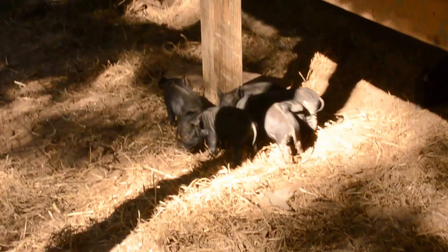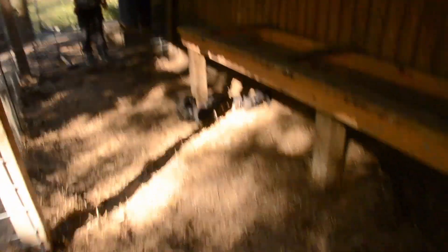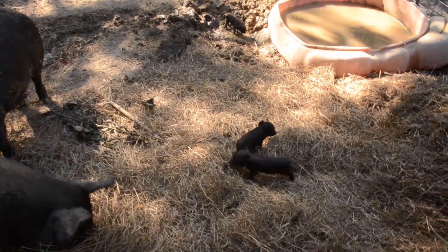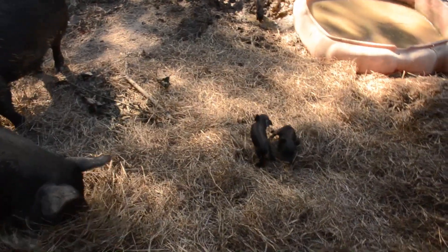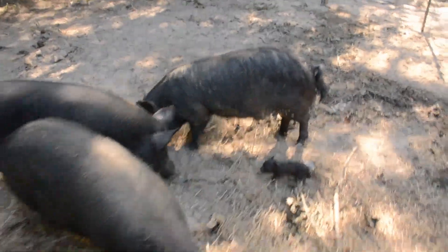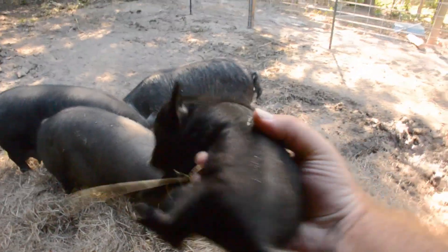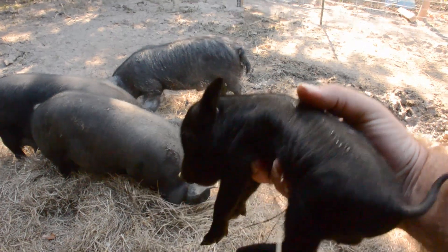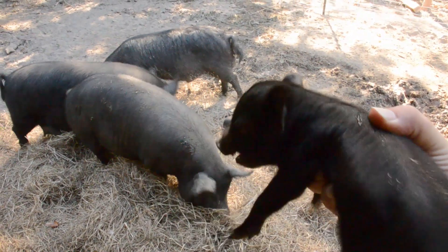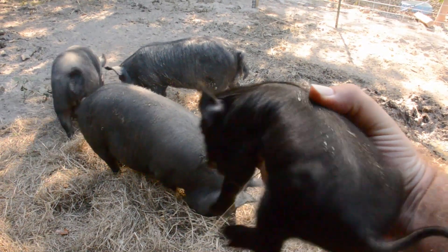One of the things that is great about American Guinea Hogs — and a couple times we've had people come buy some from us and they weren't familiar with them — I'm just gonna grab me a piglet. Mama does not care one bit. This piglet will sit here and holler all day and mama ain't going to come over here and bother me one bit.